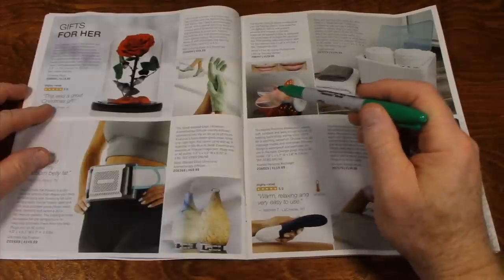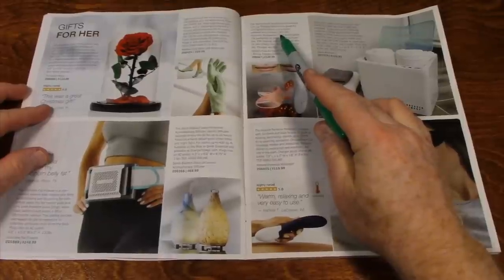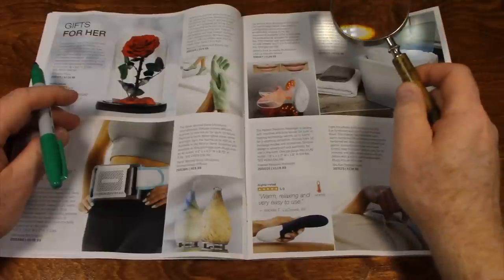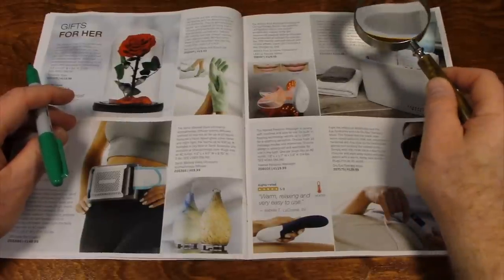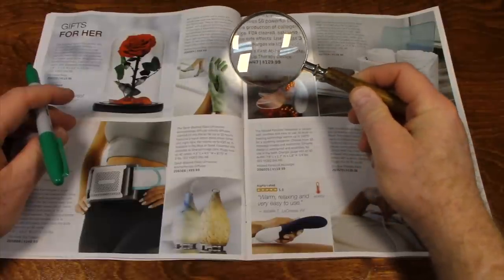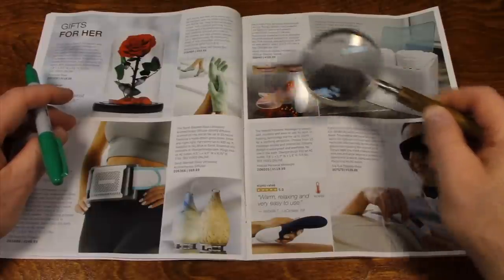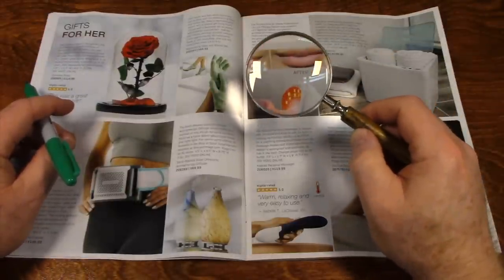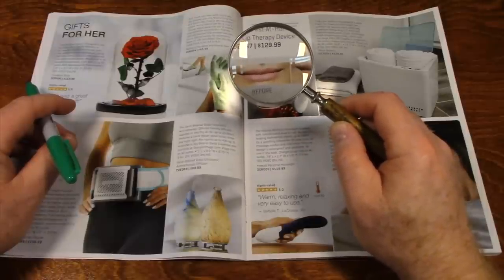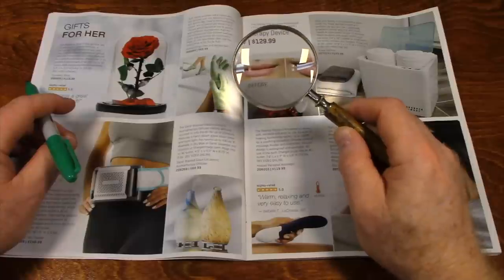Here's a device that uses powerful LED lights to reduce and prevent wrinkles — I'm having a hard time seeing that. I don't know why they couldn't make the print a little darker. It reduces and prevents wrinkles and creases in the lips. I wonder if that works. Aren't lips supposed to have some wrinkles and creases in them? I don't think I've ever seen anyone with lips that did not have wrinkles and creases.